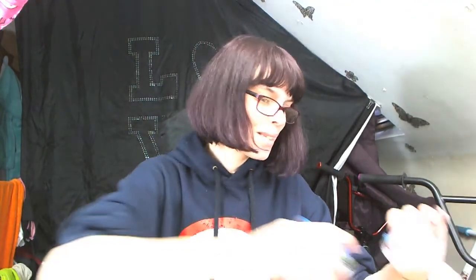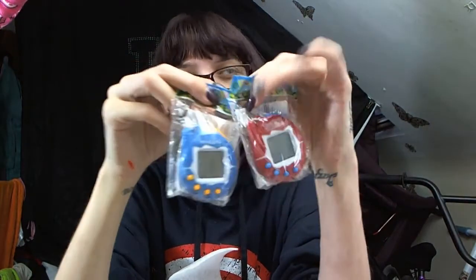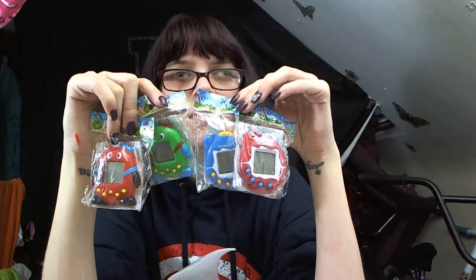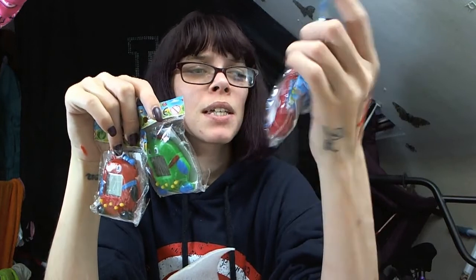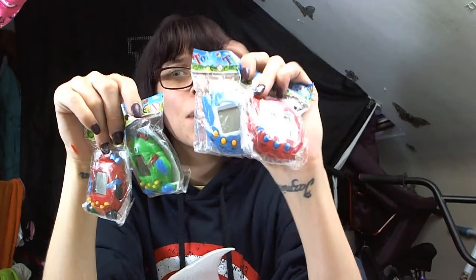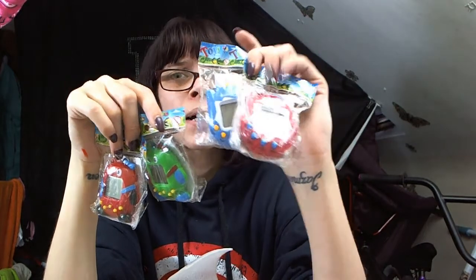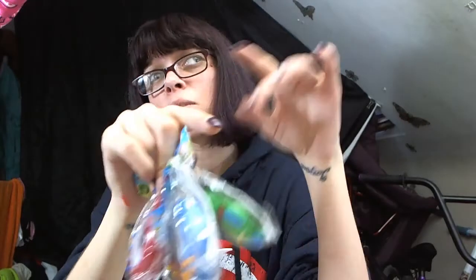Last but not least, we have got the other tamagotchis. These ones are in blue and red and they say mini pet on them. I think I paid a pound each for these as well. These will be good if you want them as stocking fillers or little birthday gifts — they're only a pound each with free postage. You could shove them in party bags; I'm sure the kids would love them, even if the parents would hate you for it.